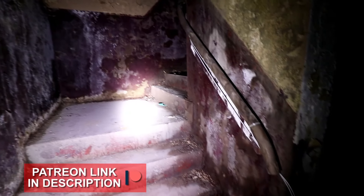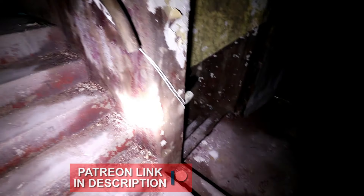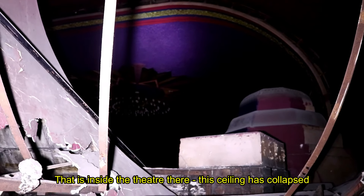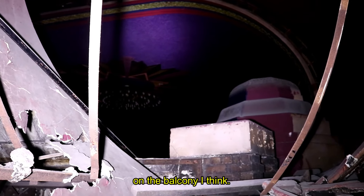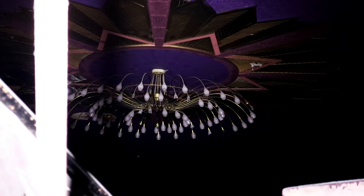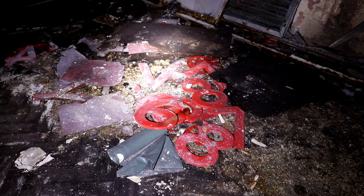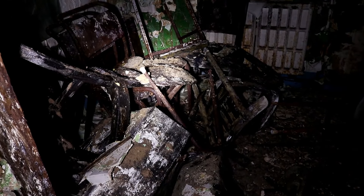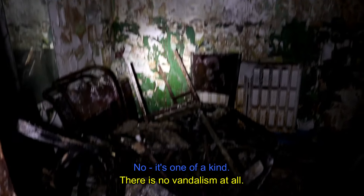The sounds of passers-by outside was a strange experience as we made our way downward towards the centrepiece — the main hall. That's inside the theatre there. The ceiling's collapsed on the balcony, I think. That chandelier looks amazing. I want to know what the numbers are for. There's no vandalism at all — it's one of a kind.